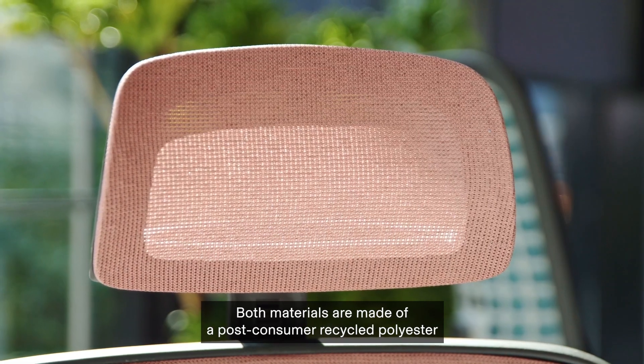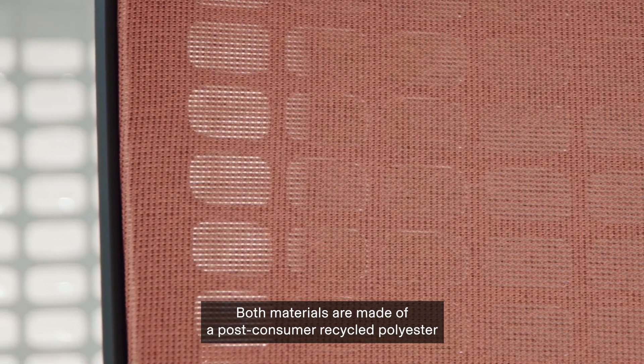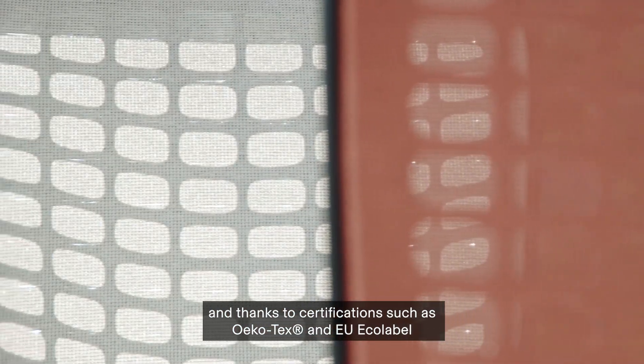Both materials are made of a post-consumer recycled polyester. And thanks to certifications such as OEKO-TEX and EU Eco-Label, they have an excellent environmental profile.